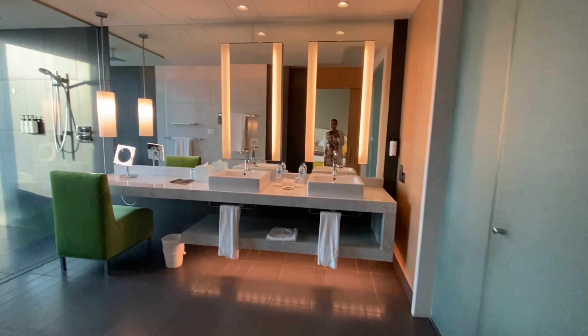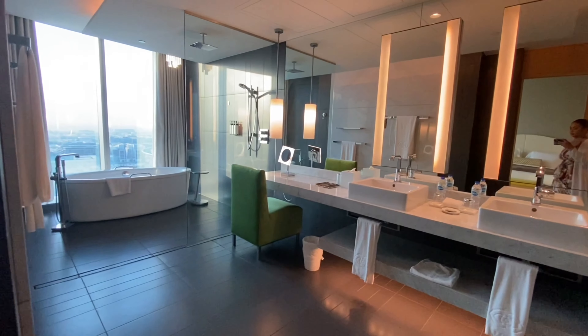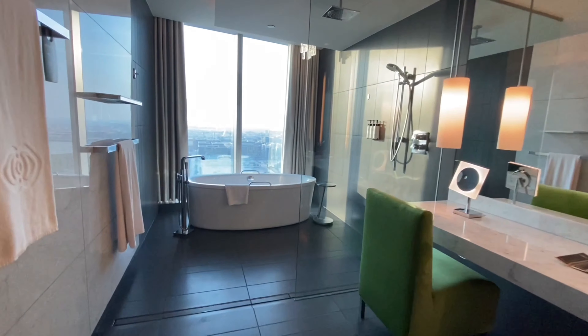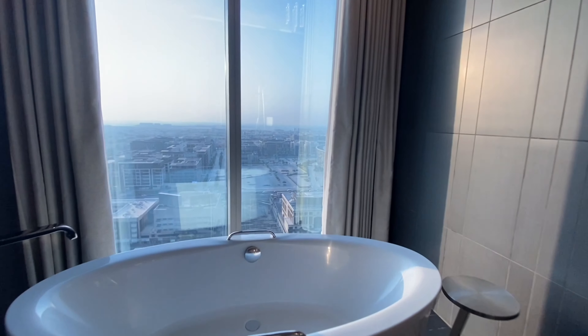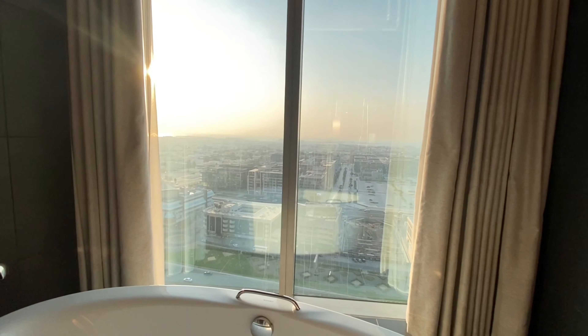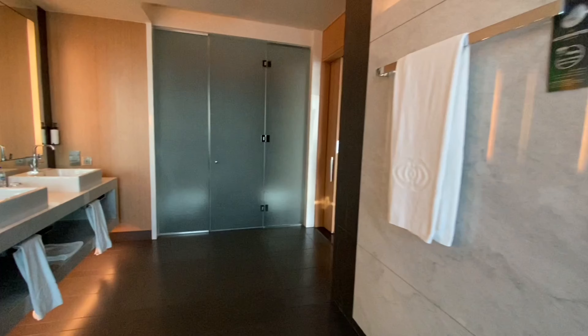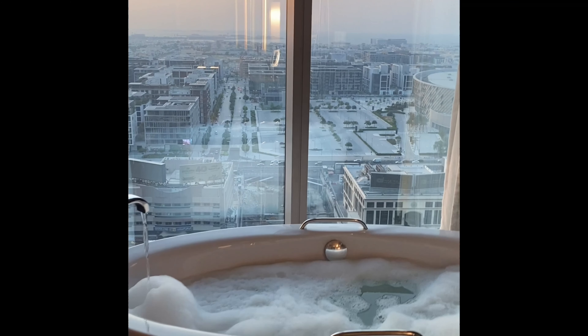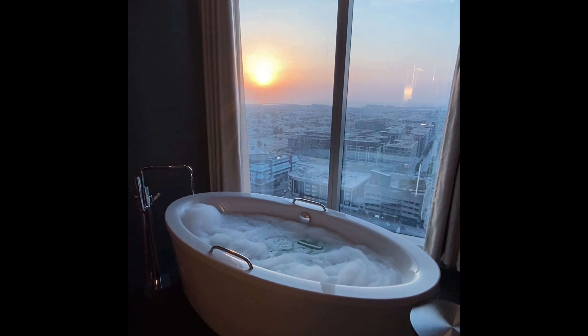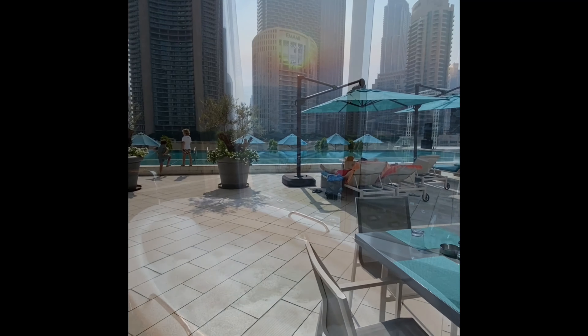Now this bathroom was a fantastic size. It was so big it even had a vanity table which came with a mirror that lit up. The bathroom toiletries were from Beaumont and they smelled divine. The really amazing thing about this bathroom was the bathtub view — just like the room, it had this city and sea view where you can watch the sunset. This was truly marvellous. I couldn't help myself — I ran a bath, ordered a mocktail, and watched the sunset.